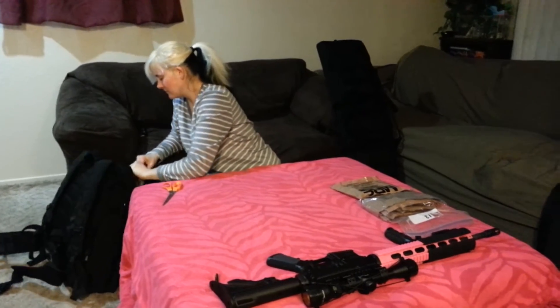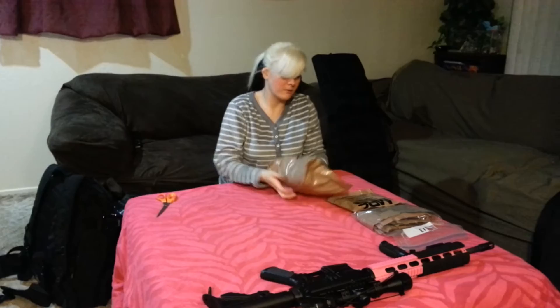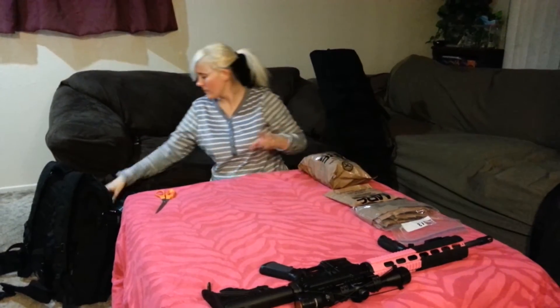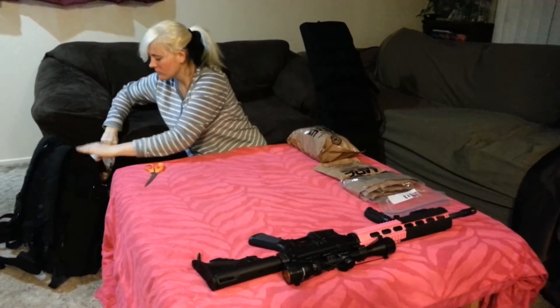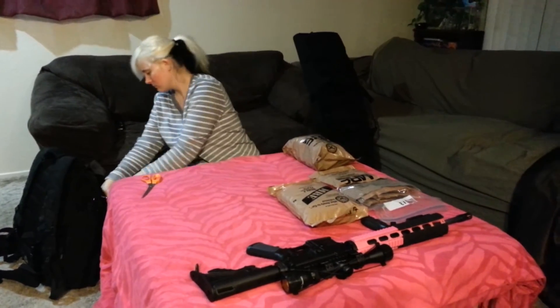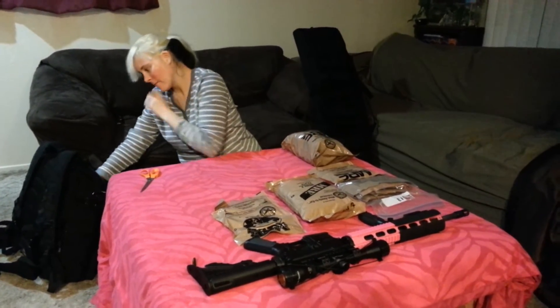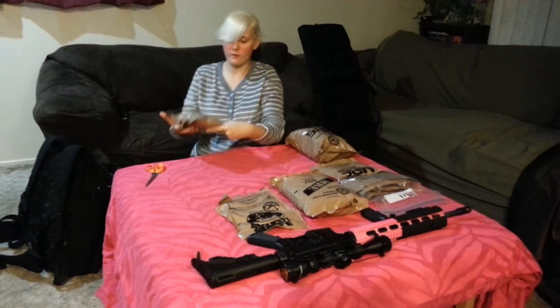So she's heading to this bug out bag. This is enough food, water, and everything else to last out in the world for three days. They look like MREs, but you'd be very surprised to find out what's in these baggies.